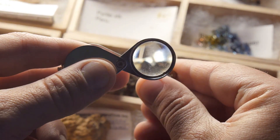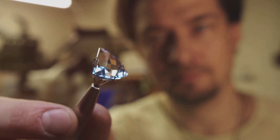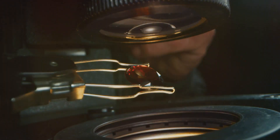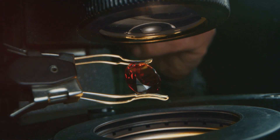Scientists use advanced techniques like spectroscopy to read these elemental signatures — think of it as a high-tech detective tool revealing the hidden stories of gems. This helps us verify authenticity and even trace the gem back to its origin.